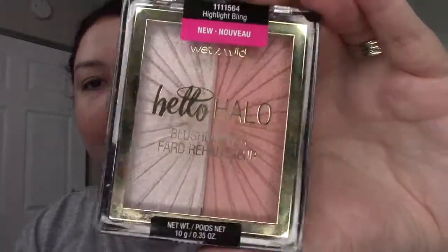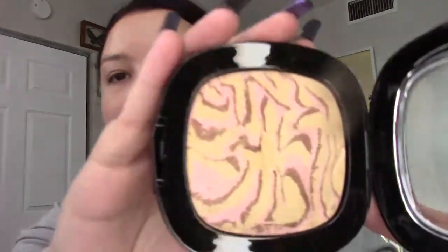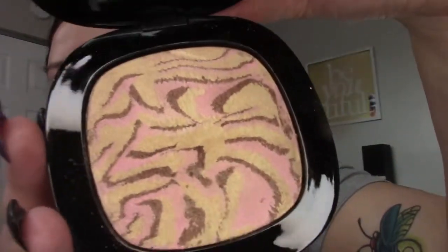Both of these can go right off the bat: a JCat Beauty baked highlighter — it's fine, just not for me — and the Wet n Wild Hey Hello Halo half blush half highlighter. I thought I'd use it but I have so much other stuff, goodbye. One good Wet n Wild one though is this To Reflect — it's like cheetah print and it actually looks really nice, so I'm keeping that one.